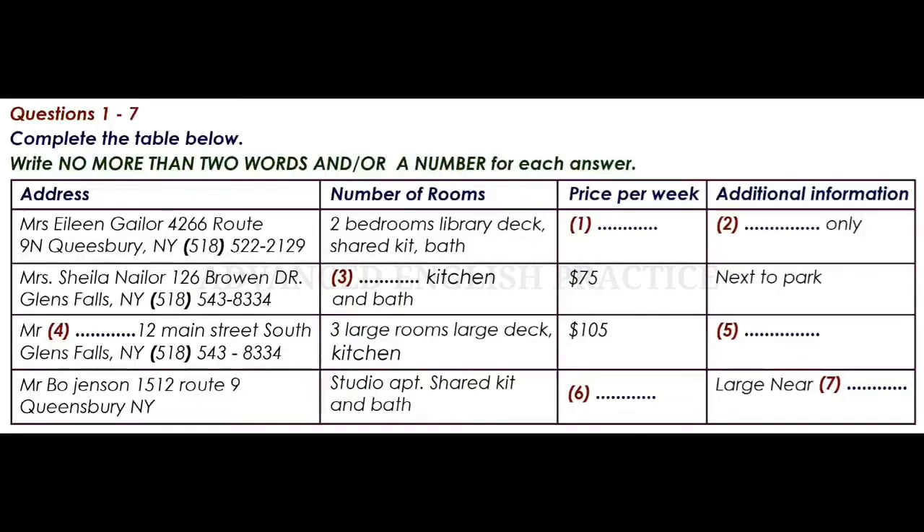What about the one on Route 9N? It looks like it's big with a library and a deck, but it doesn't say how much it costs or anything else about it. Oh yes, Mrs Gaylor's apartment. That one is actually only a 10-month rental, and it is going for $156 per week. She only rents for 10 months each year because of horse racing season, then her relatives all come to stay, so tenants have to move out.